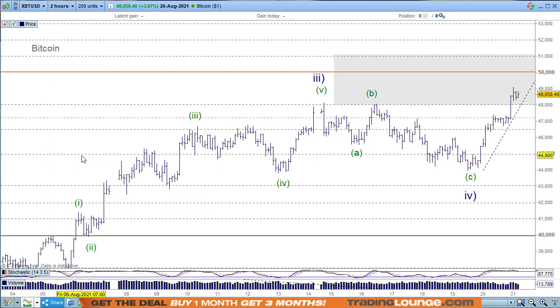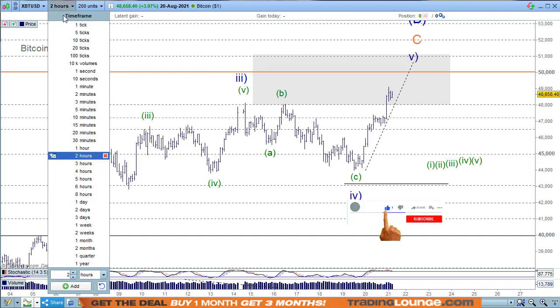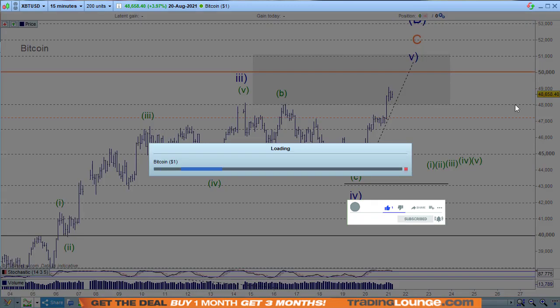Let's drill into the two-hour chart. We can look at wave three here with an A, B, and C wave, with one, two, three, four, five. It doesn't finish very well in five waves, but it's probably the best fit. Also, wave four overlaps wave one.